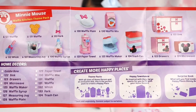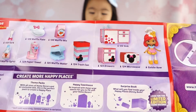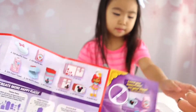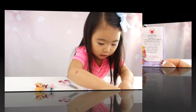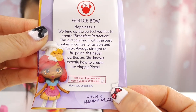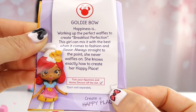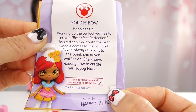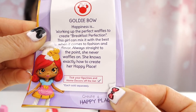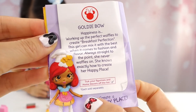See all the little waffles. It is too cute! I love Minnie Mouse. Sophie, do you love Minnie Mouse? Yeah, we do love it. I want to cook in Minnie Mouse! Here is a little message from Goldie Bow: 'Happiness is working up the perfect waffles to create breakfast perfection. This girl can mix it with the best when it comes to fashion and flavor. Always straight to the point - she never waffles around. She knows exactly how to create her happy place.' Aww, that's from Goldie.